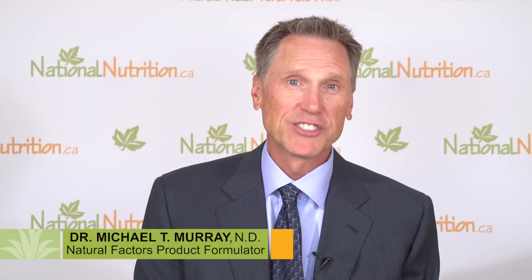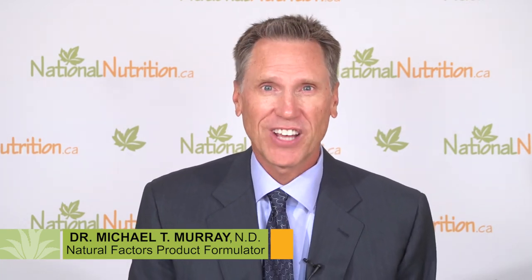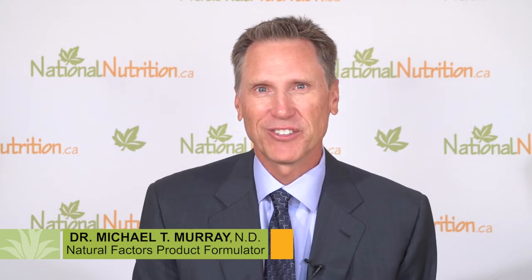Hi, I'm Dr. Michael Murray. I'm a naturopathic physician. I'm the author of over 30 books on natural health, and I'm director of product science and innovation for Natural Factors.